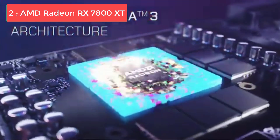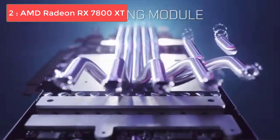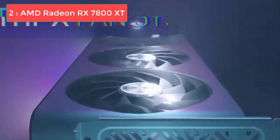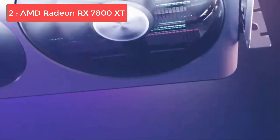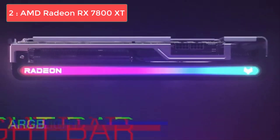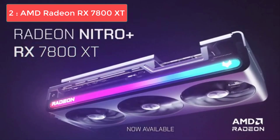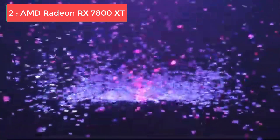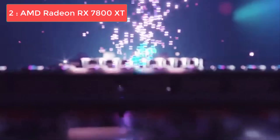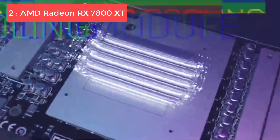What really impresses us about the RX 7800 XT is its raw rasterization performance. In traditional gaming without ray tracing, this card often matches or even exceeds more expensive NVIDIA options. The 16GB memory buffer is particularly beneficial for games with high-resolution textures and extensive modding support. While ray tracing performance isn't quite as strong as NVIDIA's offerings, AMD's FSR 3 with frame generation helps bridge that gap significantly. The card consumes around 263 watts, which is higher than NVIDIA alternatives but still very reasonable for the performance you're getting.